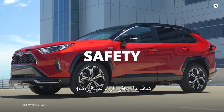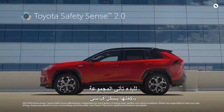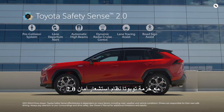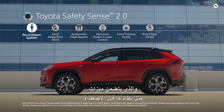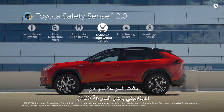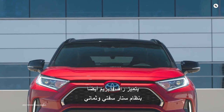Just like the rest of the RAV4 family, RAV4 Prime is packed with advanced safety features. The entire lineup comes standard with the Toyota Safety Sense 2.0 bundle of active safety systems, which includes a pre-collision system with pedestrian and bicyclist detection, full-speed range dynamic radar cruise control, road sign assist, and more. RAV4 Prime also features the Star Safety System.